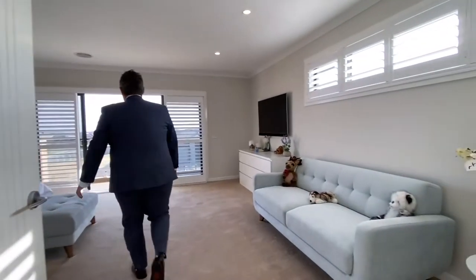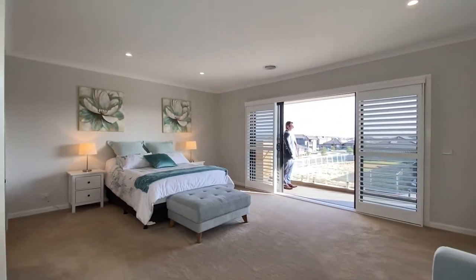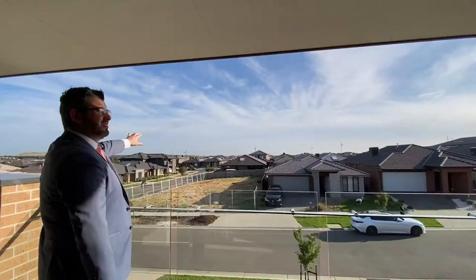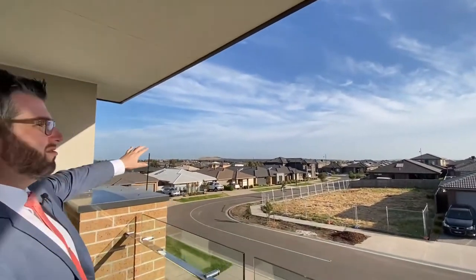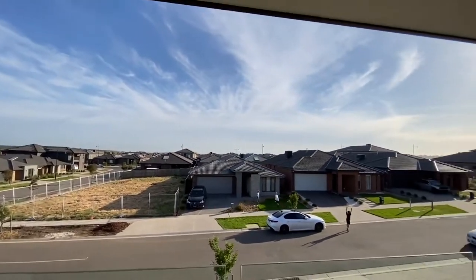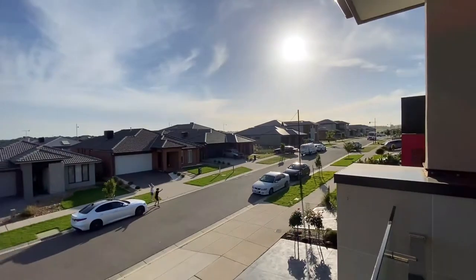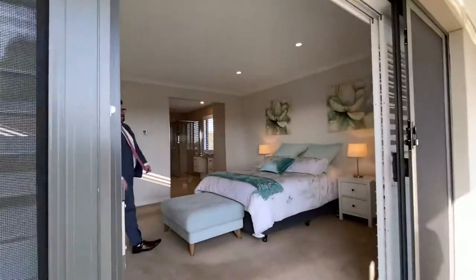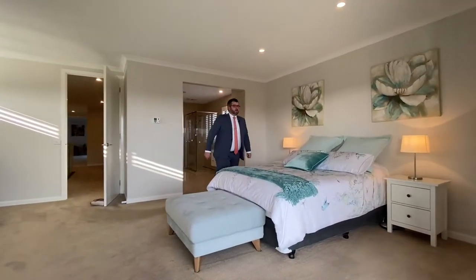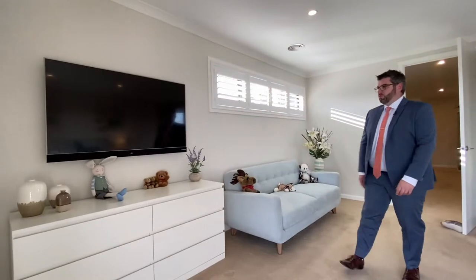Come through — first thing I want to show you is out here. Beautiful balcony overlooking the streetscape with nice views of the hillsides and mountaintops. Back inside — the master bedroom: a queen bed is in here now, but you could comfortably fit a king or even a custom super-king. Plenty of space, with gorgeous plantation shutters and climate control from up here.